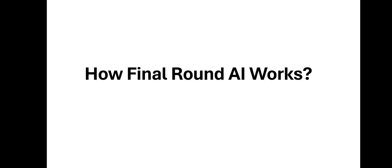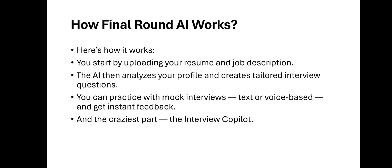Here's how Final Round AI works. You start by uploading your resume and job description. An AI then analyzes your profile and creates tailored interview questions. You can practice with those questions, text or voice-based, and get instant feedback. It also has the interview co-pilot feature, which helps you during live interviews and gives you real-time answers and feedback.